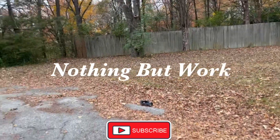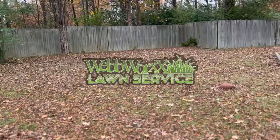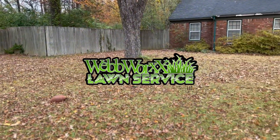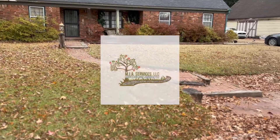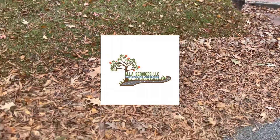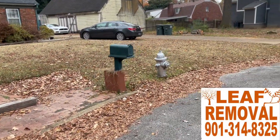YouTube, this is Robert Webb, WellWorks Lawn Service. This is a leaf cleanup that WellWorks and MIA Services team up together to complete this job.